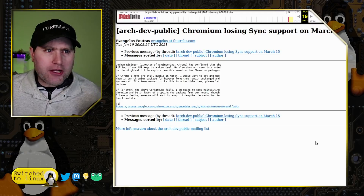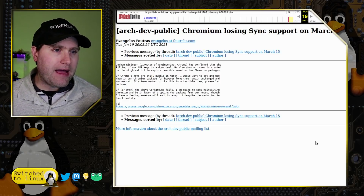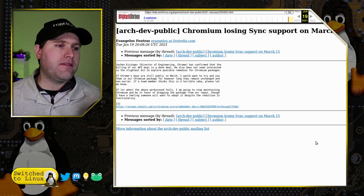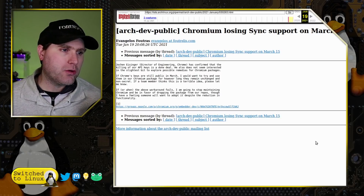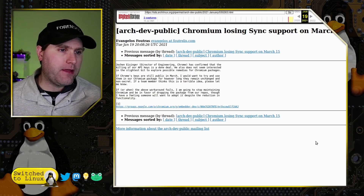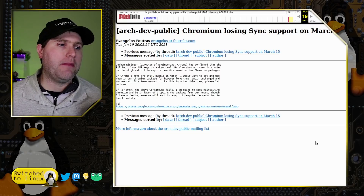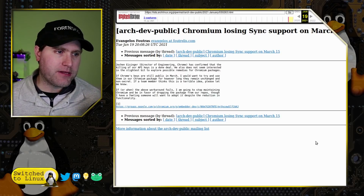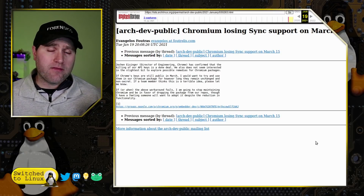The Arch developer — Jockton Eisenler, Director of Engineering at Chrome — has confirmed that the killing of the API keys is a done deal. He does not seem interested in exploring possible remedies for Chromium packages. The Arch developer stated: 'If Chrome's keys are still public in March, I would want to try to use our Chromium package for however long they remain unchanged and non-secret. If or when the above workaround fails, I'm going to stop maintaining Chromium and be in favor of dropping the package from our repos, though I have a feeling somebody will want to adopt it despite the reduction in functionality.'